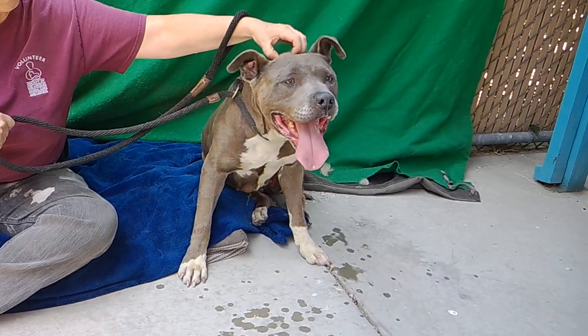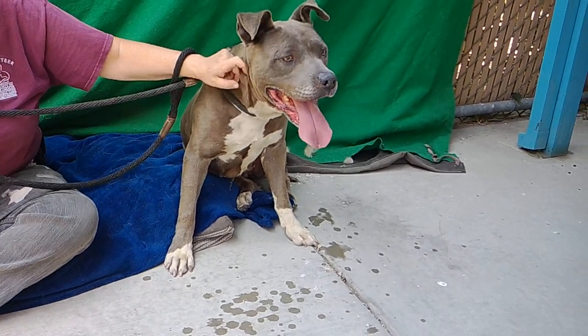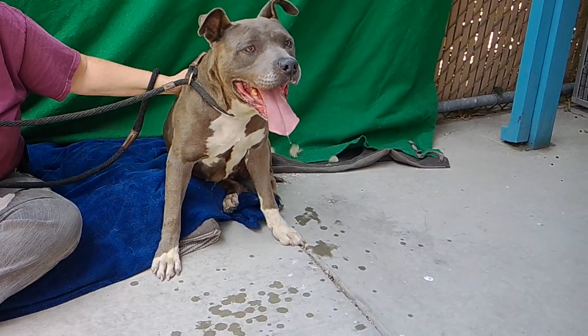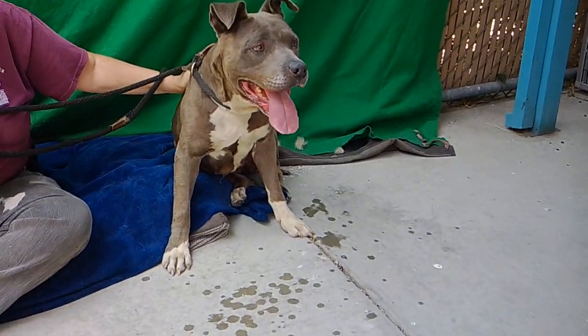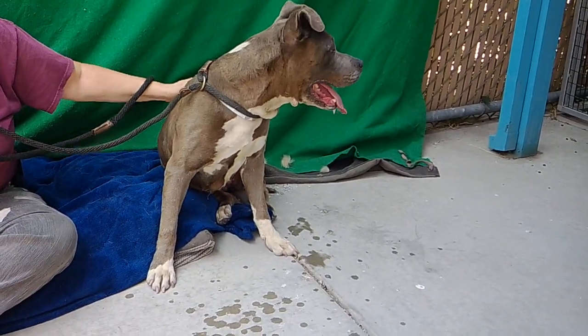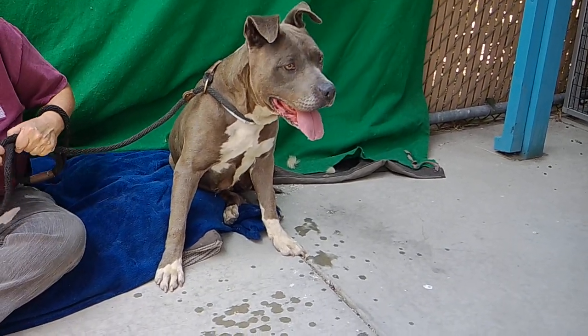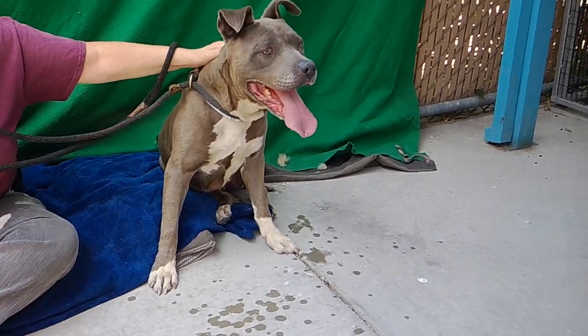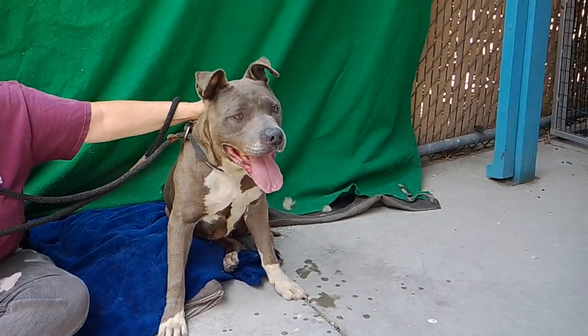We'd like you to meet Lola. Lola's animal ID number here at the Baldwin Park Animal Shelter is A5283049. Lola is surprisingly a 10-year-old spayed female. She's gray, and she came to the shelter on May 25th as an owner's surrender. She weighs about 66 pounds.